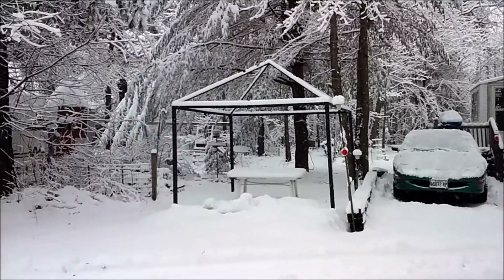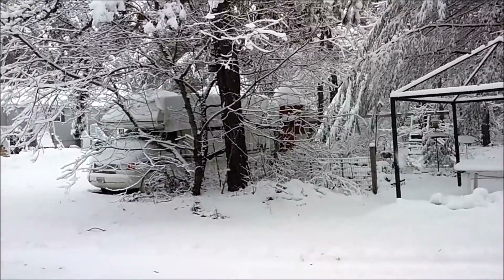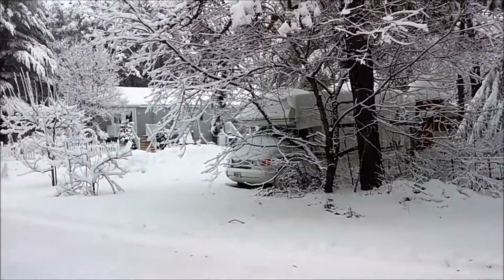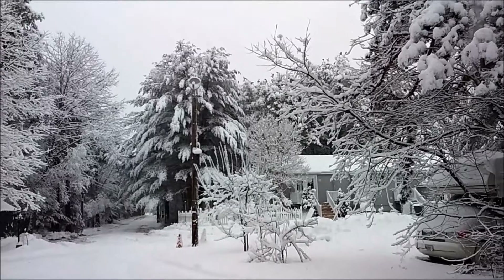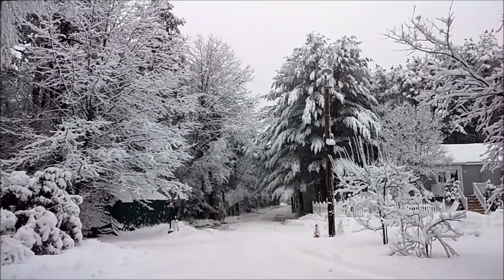Well, there you go, our mini January snowstorm — not a storm, just more snow. We're at the back of the house now. I keep saying the back — it's really the front of the house, which I almost never use.